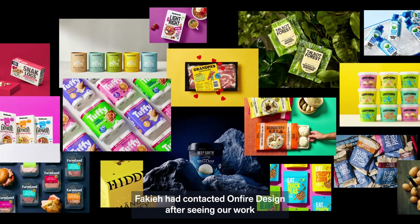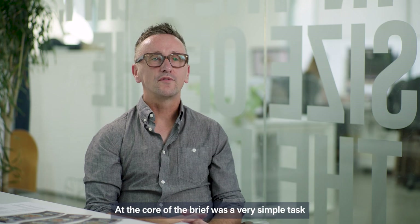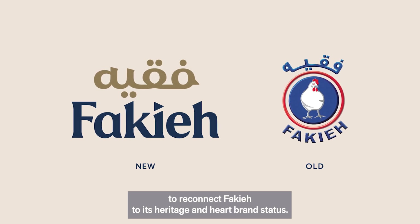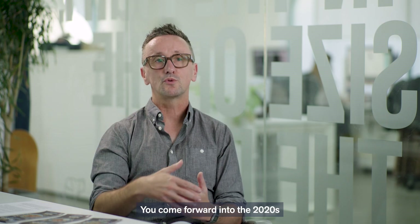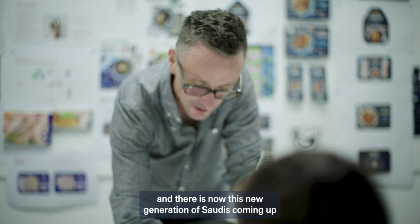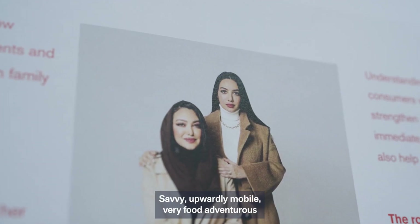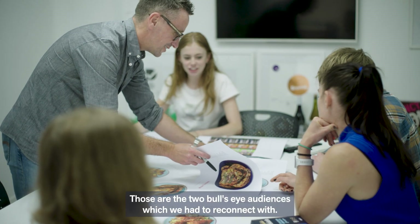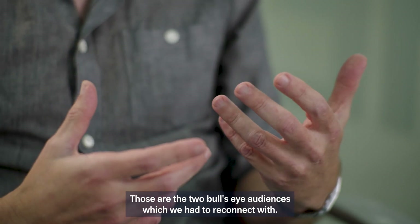Fiqui had contacted On Fire Design after seeing our work on a number of design blogs and global design awards. At the core of the brief was a very simple task: to reconnect Fiqui to its heritage and heart brand status. Coming forward into the 2020s, there is now a new generation of Saudis — savvy, upwardly mobile, very food adventurous. Those were the two bullseye audiences which we had to reconnect with.